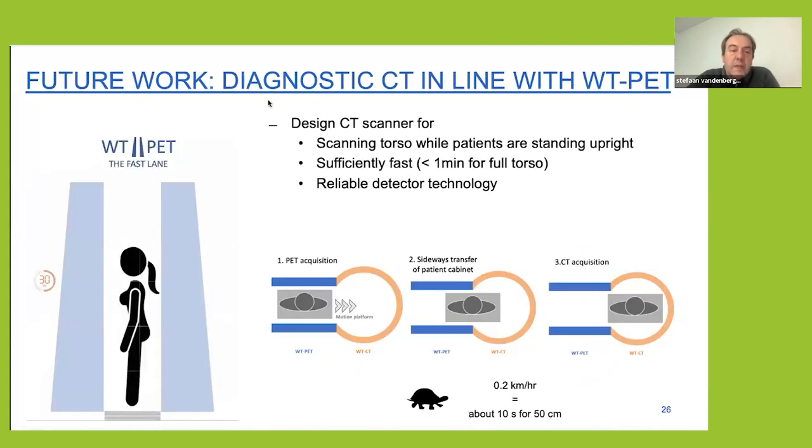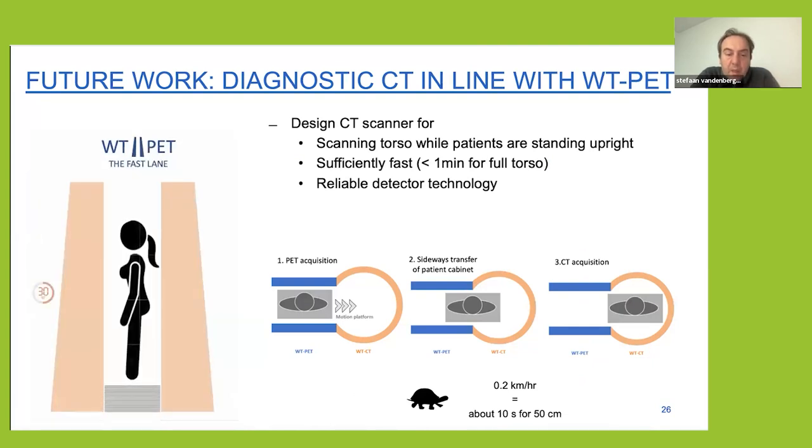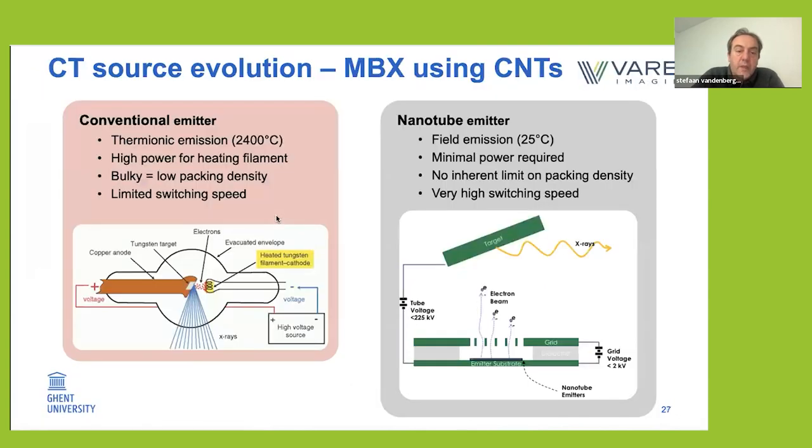Our future work is to also design a diagnostic CT in line with the walkthrough PET. The idea is a setup similar to the AO system — an X-ray imaging system with a small patient platform that adjusts for the height of the patient. The system is completely stationary except for this patient platform, which moves at quite a slow speed — something like the speed of a turtle — with the CT positioned next to the PET.